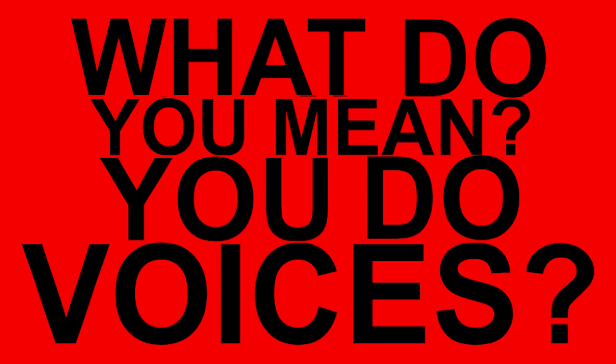What do you mean you do voices? Ben, I do voices. Yeah!